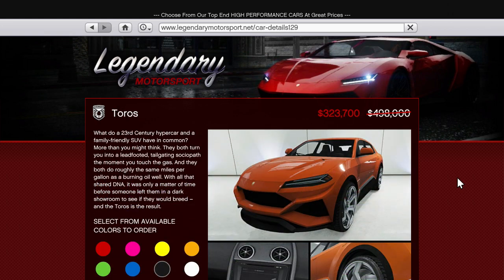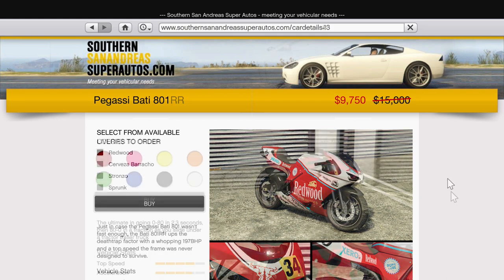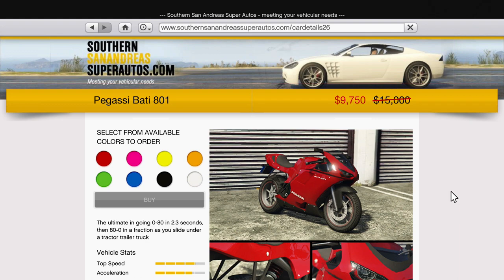Except of course for the Toros, which is the easy number one for the SUVs class and has a much improved driving experience after the advanced handling flag changes. You can get that for just over $300,000 now instead of $500,000. And the two versions of the Bati 801 still have competitive top speeds, but having a discount on a bike that only costs $15,000 seems redundant.